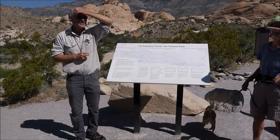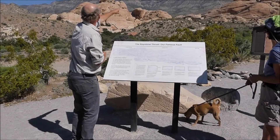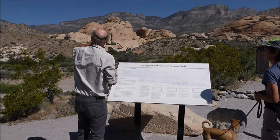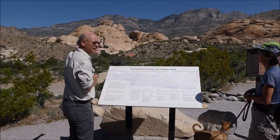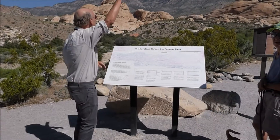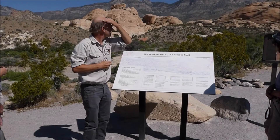Do you see the fault line? Well, you can't quite see it, but it must be here because all these flat gray rocks — those are the Spring Mountains — that's the same rocks as Frenchman Mountain, and those are on top of these whitish, reddish sandstones. We don't see the line from here because we're too low; if we could get up a little higher you would see a very straight line.